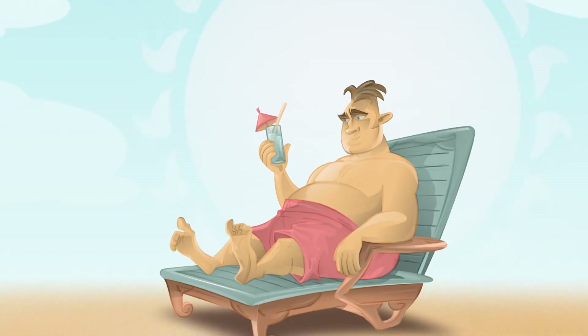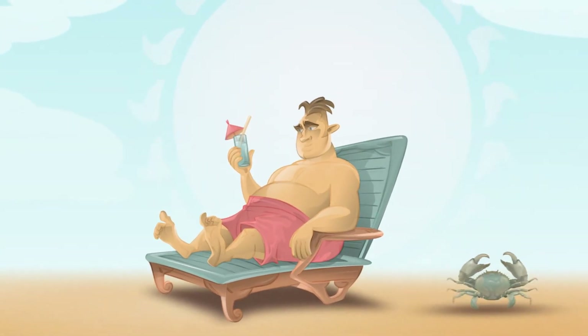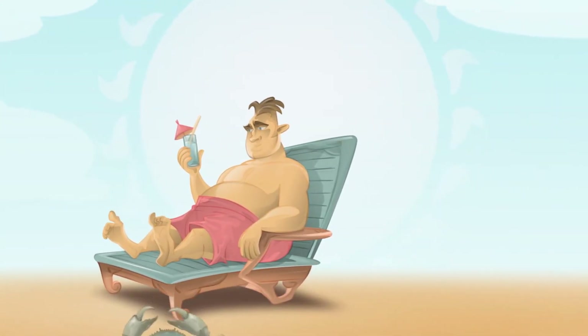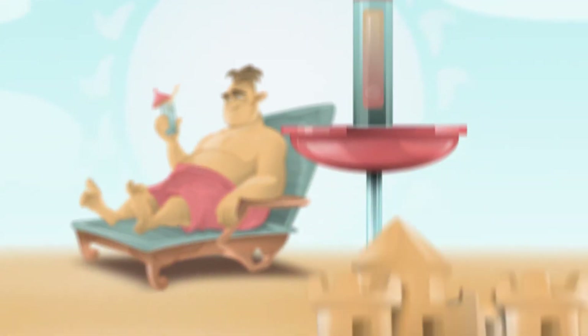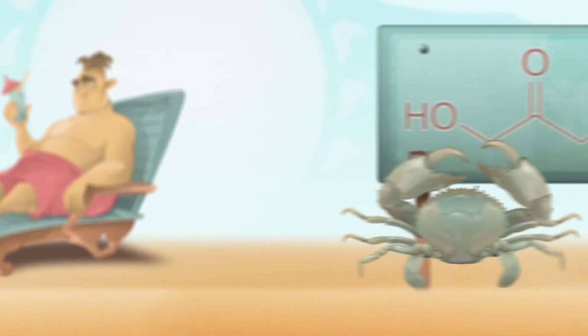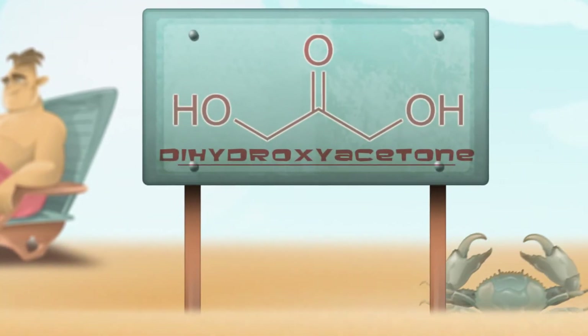Most people know that tanning can potentially lead to skin cancer and premature aging. But another route to brown skin can be found in a tube of sunless tanner. Most of these products have the same active ingredient: dihydroxyacetone, or DHA.